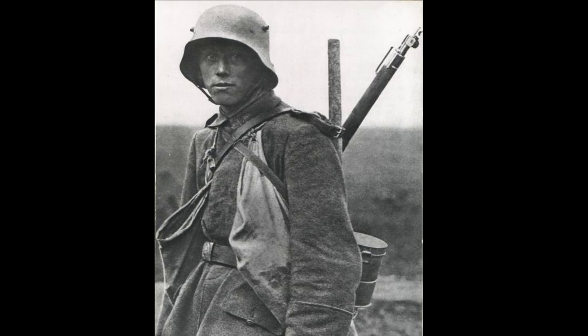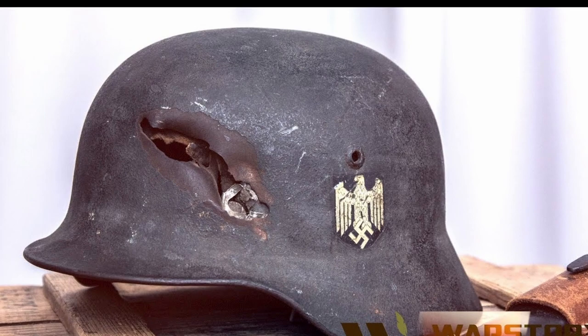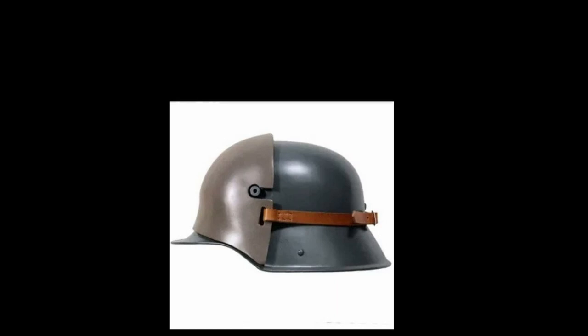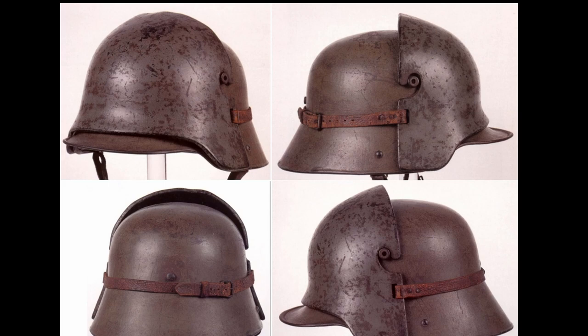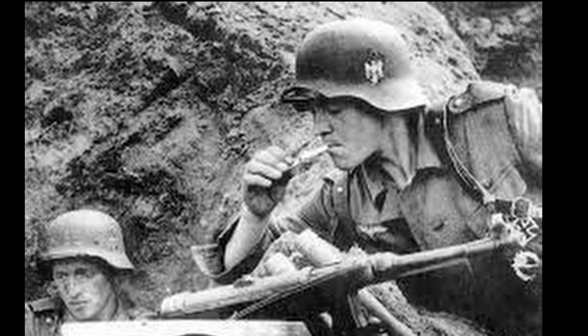One of the distinguishing features of this helmet were two small horns in the area of the temples. Unlike the previous German helmet, here the horns performed a purely utilitarian function. Steel armor plates up to 5mm thick could be attached to the Stahlhelm using these horns, fixed with a pair of grooves and a tightening strap.